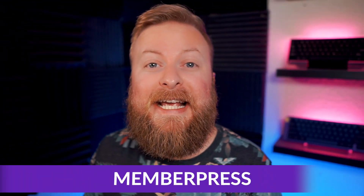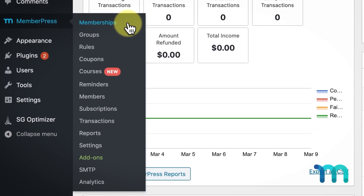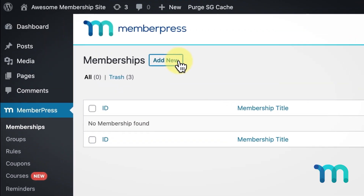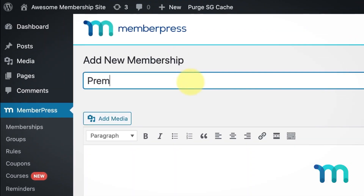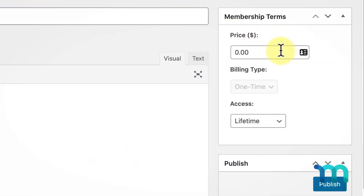The first one we have to talk about is MemberPress. MemberPress is a powerful learning platform designed to be the easiest to set up and start. It can create courses and membership sites and include powerful access rules, coupons, forums, drip content, pricing pages, reports, and so much more.